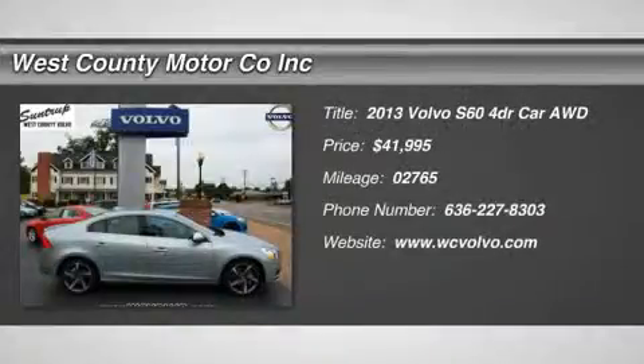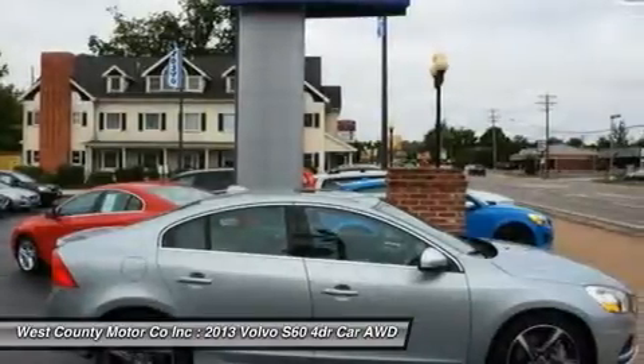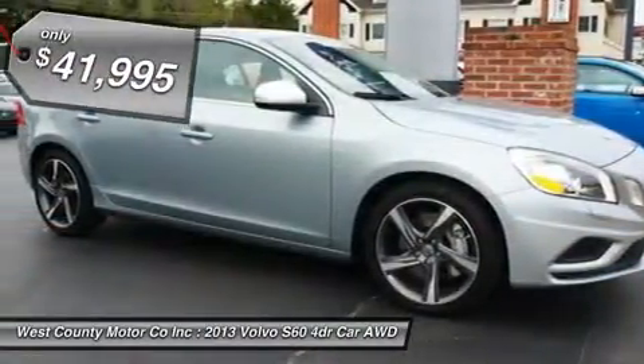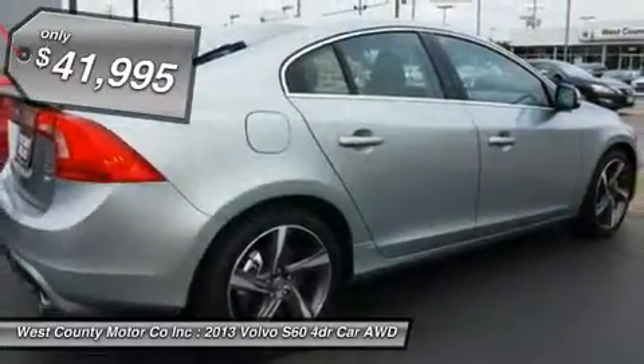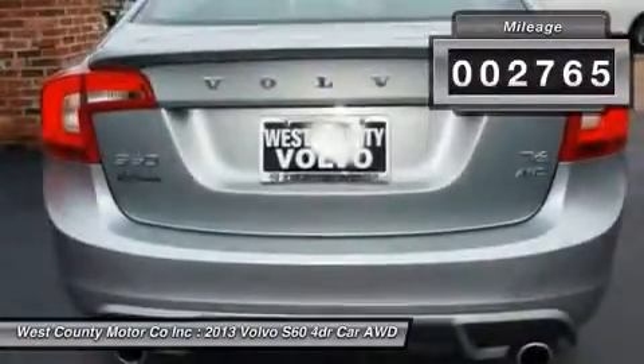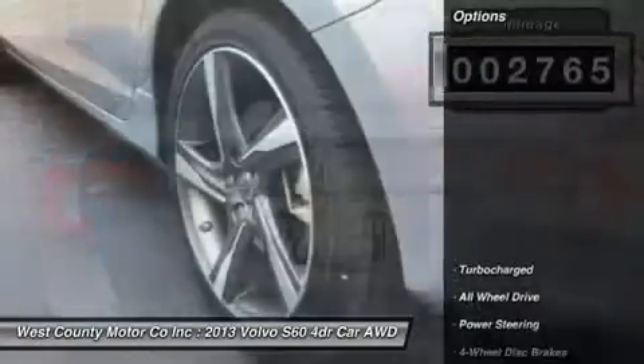Our Volvo S60 T6 combines excellent performance and superb style with outstanding safety features. Our sporty T6 uses a turbocharged 3.0 liter engine that produces 300 horsepower and delivers strong performance around town as well as on the interstate. This is one heck of a powerful engine.